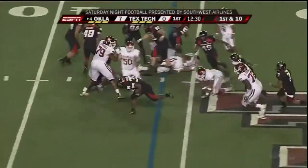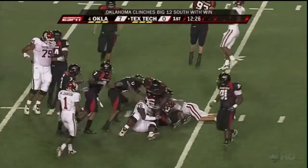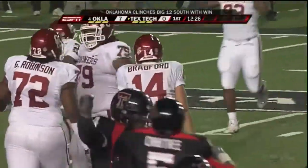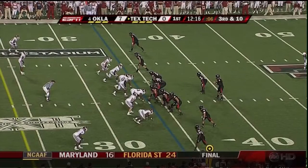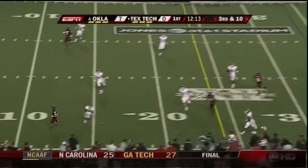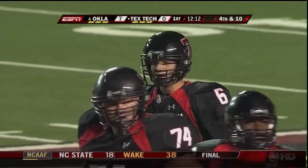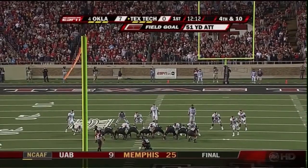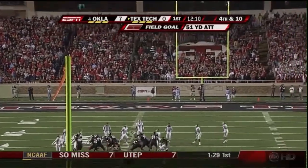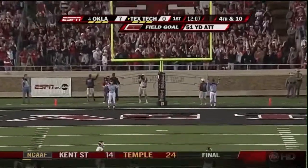We've got a fumble, and Texas Tech's got it — going the other way. Bradford's going to make the tackle on Marlon Williams. The Red Raiders get a break with their defense. Harrell gets rid of it, intended for Eric Morris, and a penalty. Let's see if they can put three on following the fumble recovery. Kick on the way — just inside the pipe, he got it.